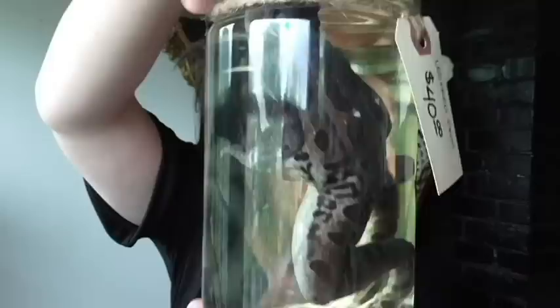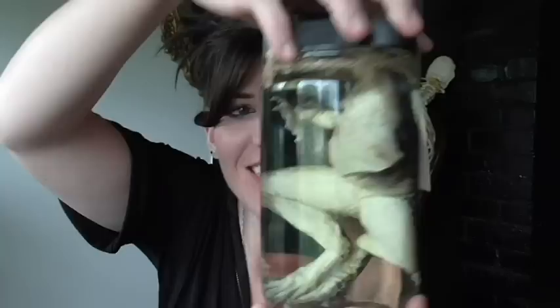Oh my gosh, look at this guy! Oh my goodness, it's so cool. Oh wow, oh my gosh — we've got another one. This is the last thing in this box. What do we have? Let's find out.